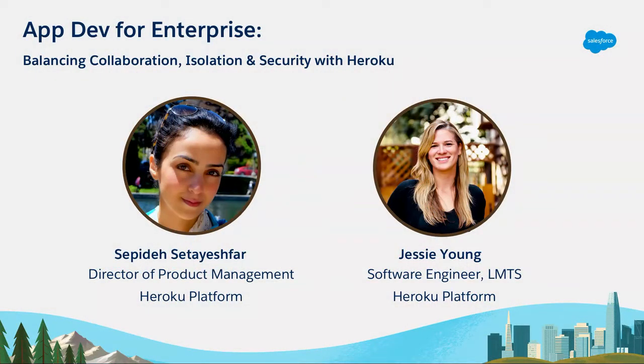My name is Sepideh, I go by Sepi. I'm a product manager on the Heroku platform, focused on enterprise collaboration — enterprise accounts and enterprise teams. I also work on some developer experience features.